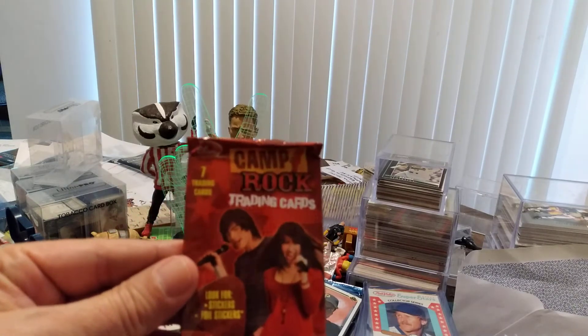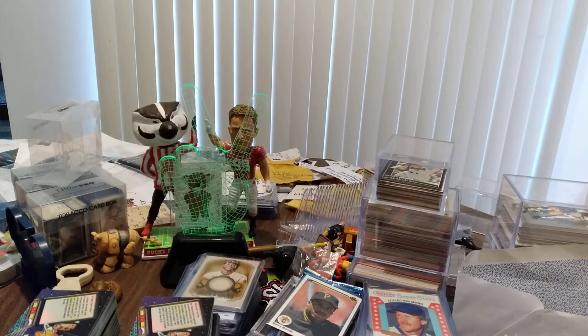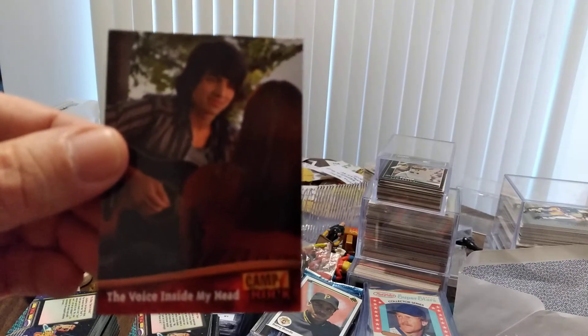The last one we'll open — don't know anything about this either — Camp Rock trading cards. Look for stickers and foil stickers; as if one sticky thing wasn't enough, they're going to foil it up on us. I want to see how carefully we can get this open so that our one and only Bud Stoney can reap the benefits of some more wax pack wrappers. Let's see what we get here: 'The Voice Inside My Head' — yeah, I think we all have that at times.